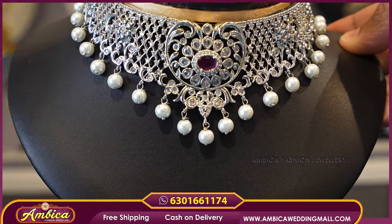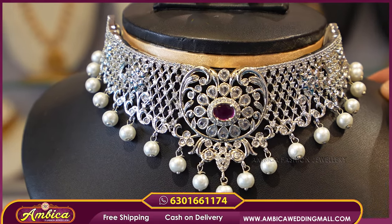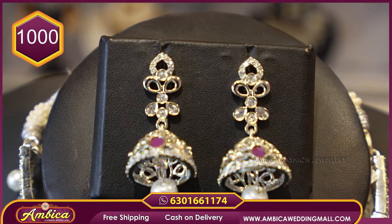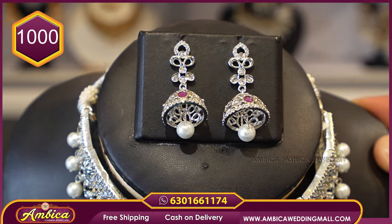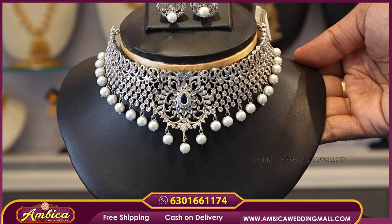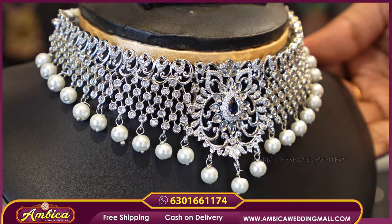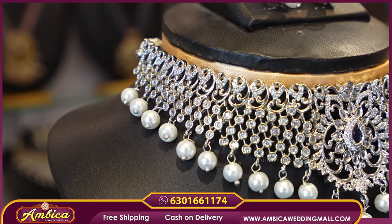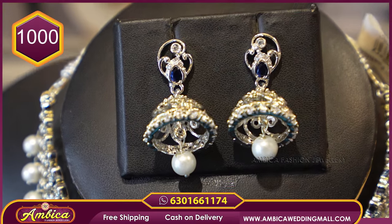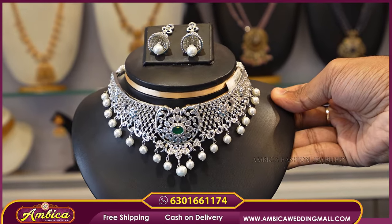Next beautiful pattern — we have a completely silver choker in a bridal collection design. We have a middle stone and a ruby stone with a floral pattern. We have a jimki pattern with a completely ruby jimki and a matchable jimki — ₹1,000 price with free shipping.